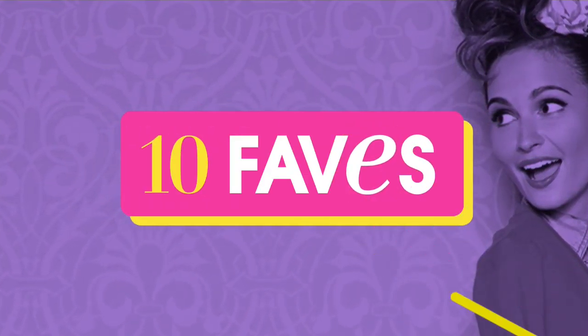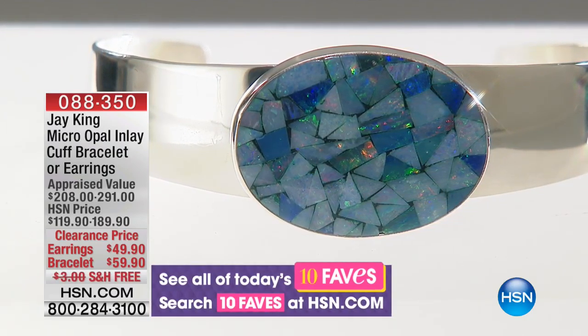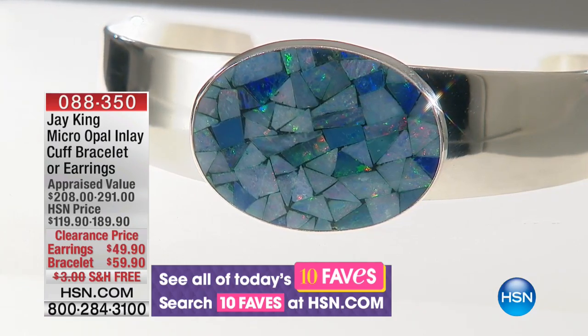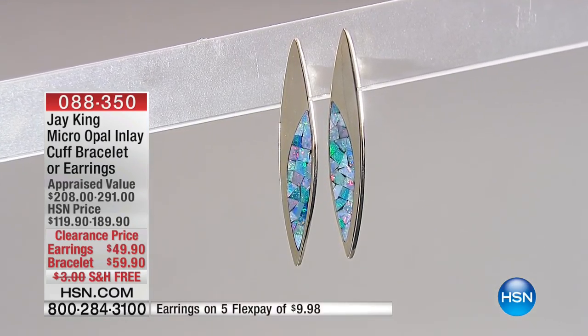5Flex pays to make it even easier. Flex — if you're brand new, welcome to HSN. I do want to explain Flex only because it is a wonderful way to shop with us. What Flex does is it allows you to spread your payments out over whatever the amount of Flex is. In this case it was 5Flex, which means five months.